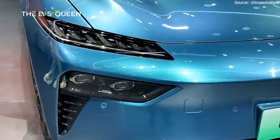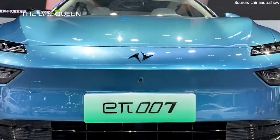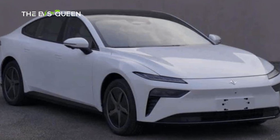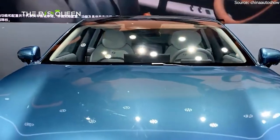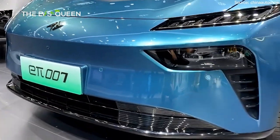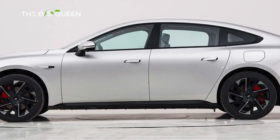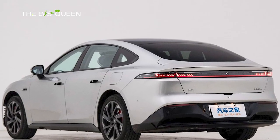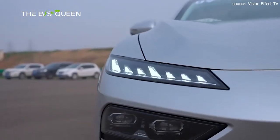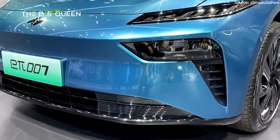The price breakdown for the various versions is as follows: the 200 Pro Extended Range Edition is priced at 159,600 yuan, approximately 22,200 US dollars. The 530 Pro comes in at 166,600 yuan, about 23,150 US dollars. The 620 Pro carries a price tag of 179,600 yuan, roughly 24,950 US dollars. Finally, the 540 AWD Max Edition is available for 199,600 yuan, equivalent to around 27,750 US dollars.